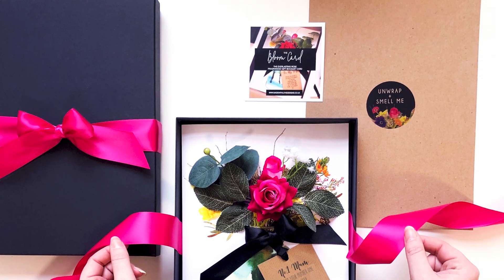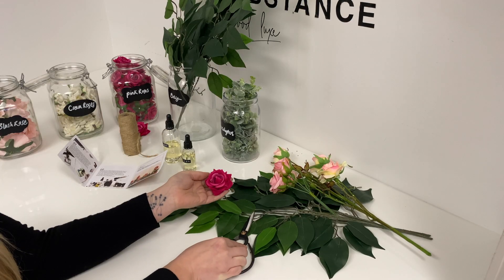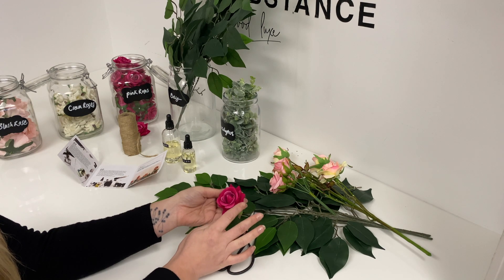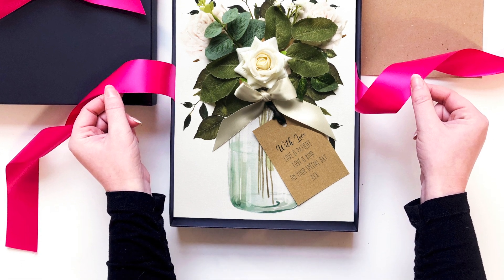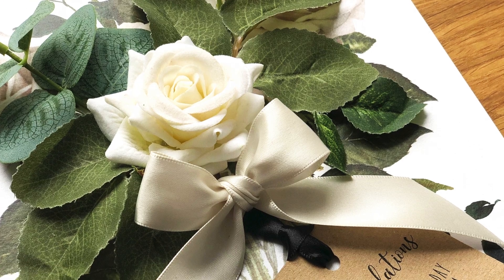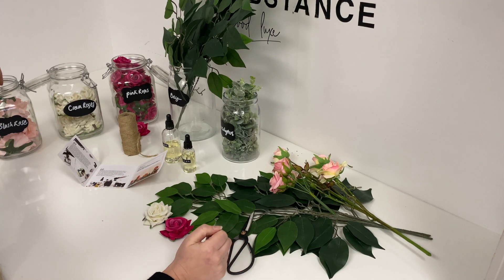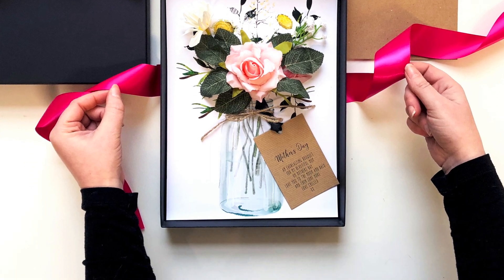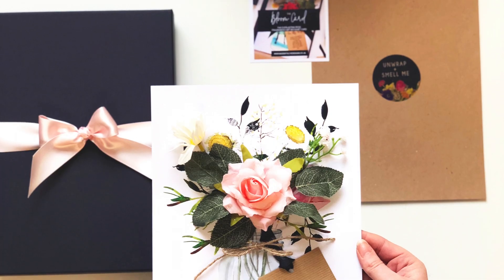Bloom comes in a number of different florals. We have our beautiful hot pink velvet, which is handmade with velvet plush leaves. We have the most gorgeous ivory roses, also made out of real velvet — absolutely stunning and really tactile. Those are gorgeous for weddings and engagements. And then we also have our beautiful blush roses, which are softer and more usable for Mother's Day, birthdays, and that kind of thing.